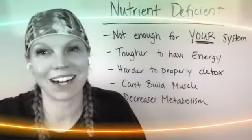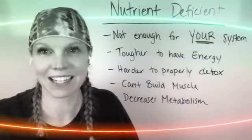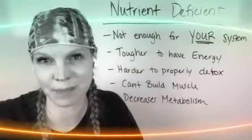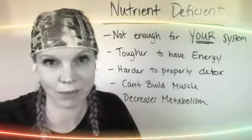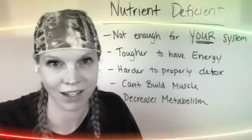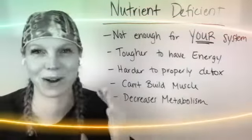Hey there everyone, Dr. Beth Westy here. I'm just trying a different filter today, it's kind of fun. They keep changing things on Facebook Live. I've been doing Facebook Lives for a long time and they keep changing it and I don't like it. So I'm just trying to go with the flow here.